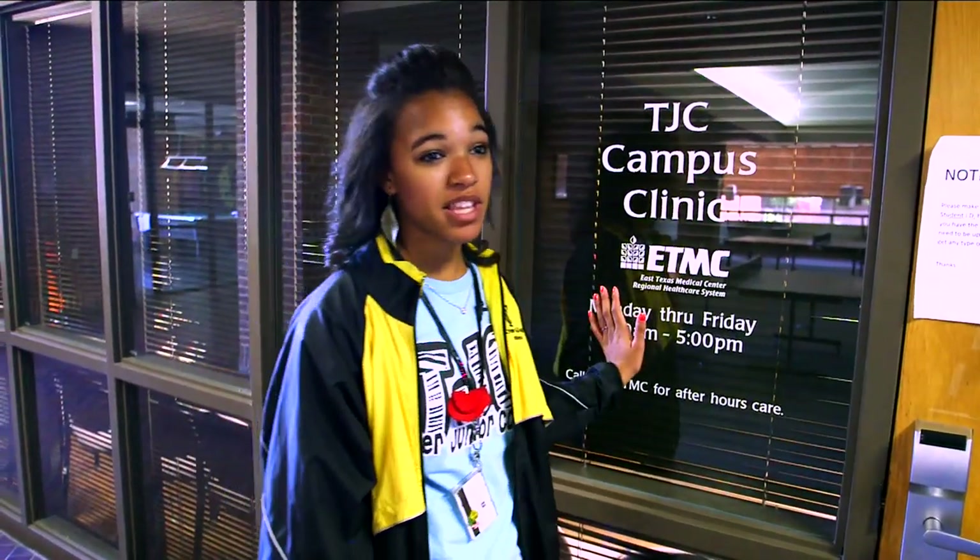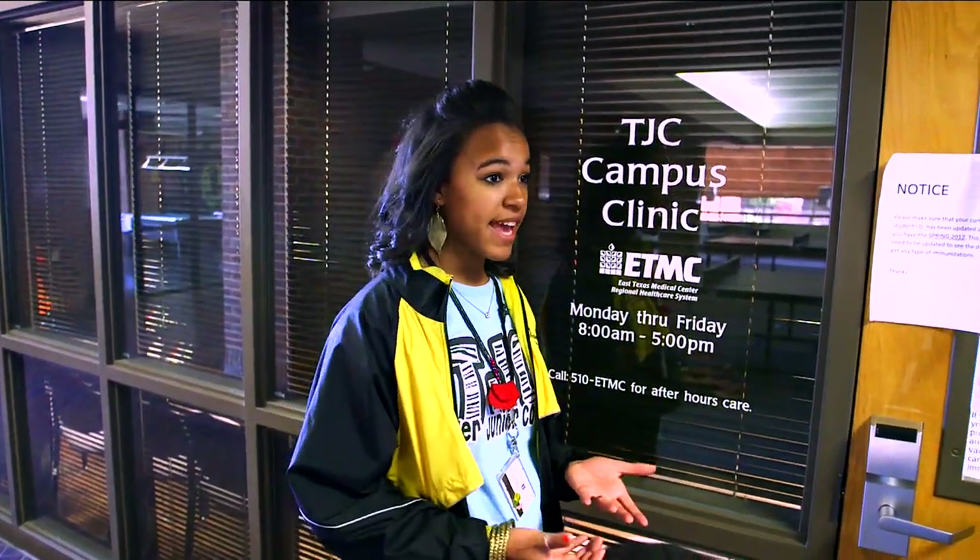This is the TJC campus clinic — it's basically your doctor away from home. If you're feeling sick at any moment, all you have to do is show your TJC ID and you're able to see a doctor that day.